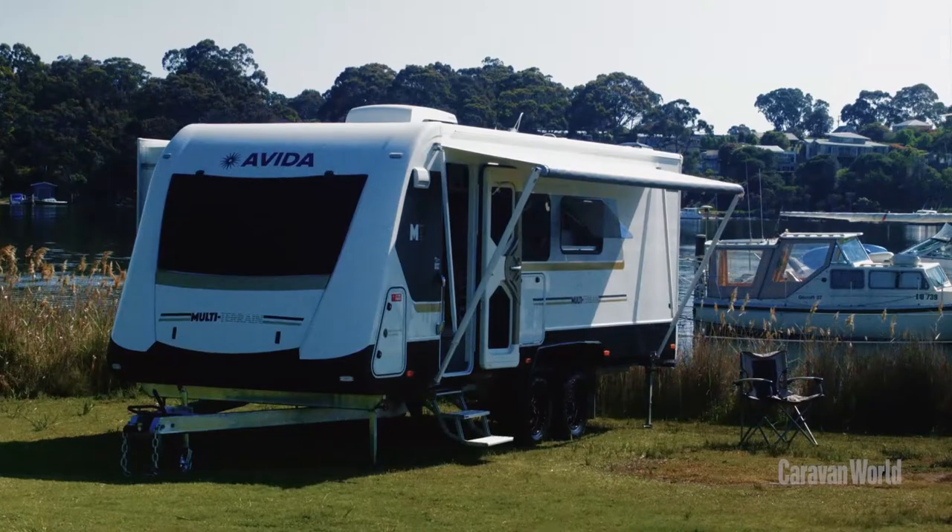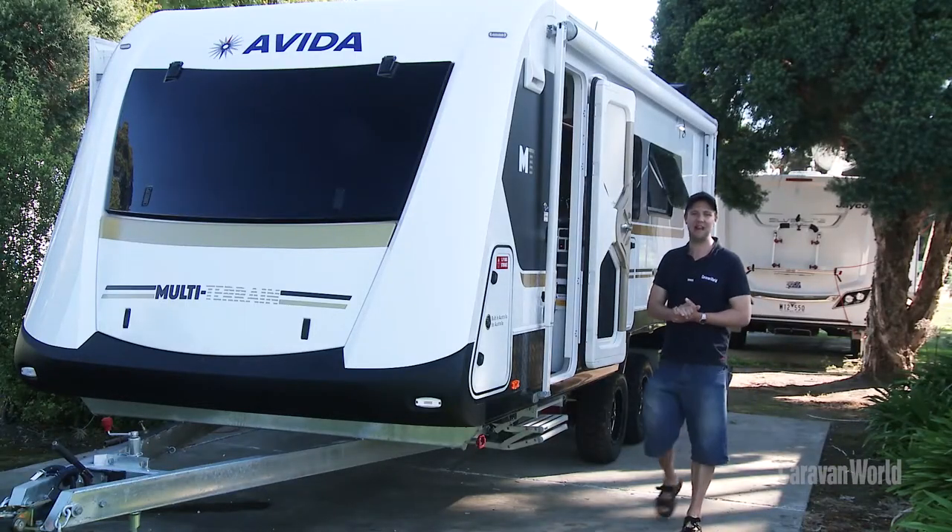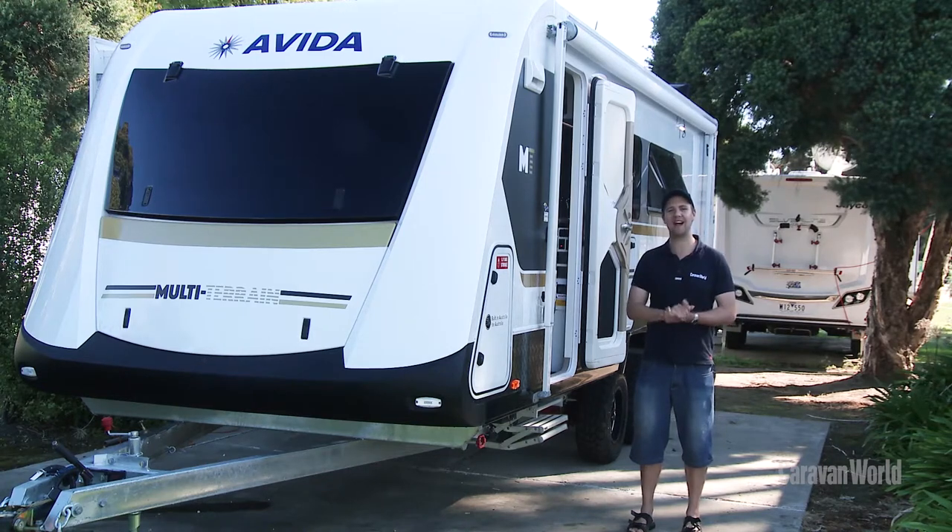The Evita Topaz multi-terrain — what a van to celebrate 50 years of manufacturing by this well-regarded Aussie manufacturer. 50 years, what an achievement. Good on you guys.